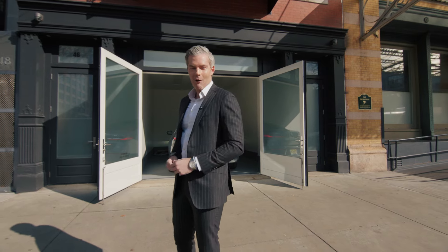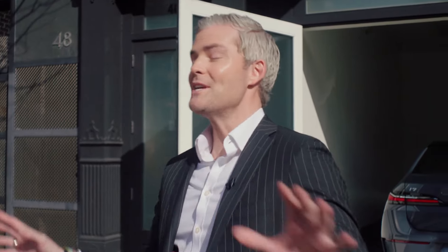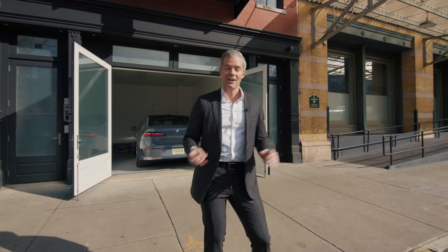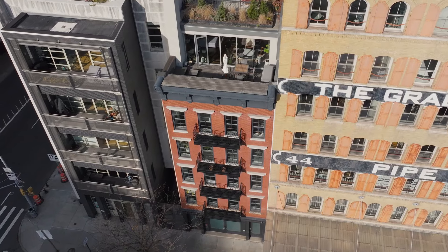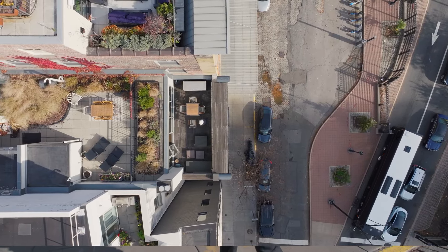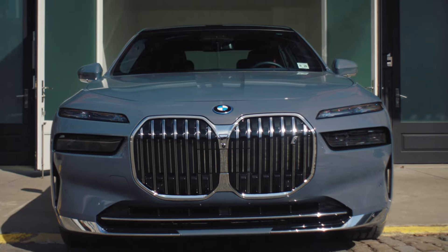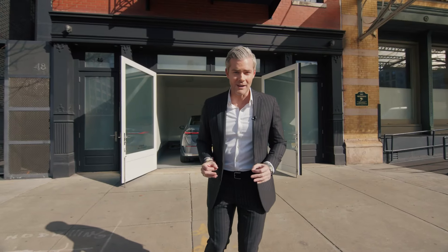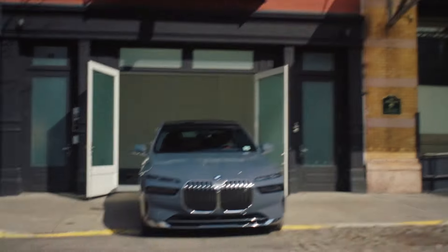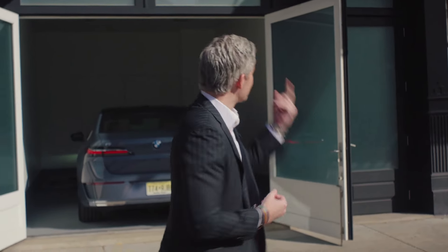A brand new building. Welcome to Late House Tribeca - opportunities abound. It's currently three separate condo units that comprise the entire building, plus the parking space with its own curb cut, which is hard to find. You could buy the entire building - it's over 11,100 square feet. The three units, the lower level, the parking spot, and you could convert it to a single family mansion - one of the biggest in all of Tribeca. Or you could live in the penthouse.